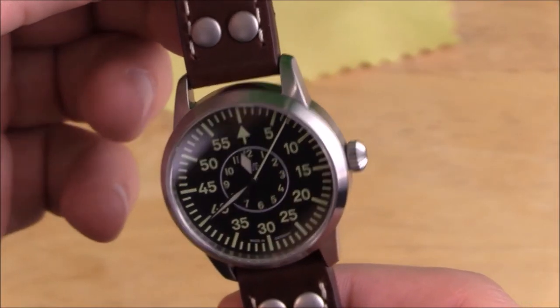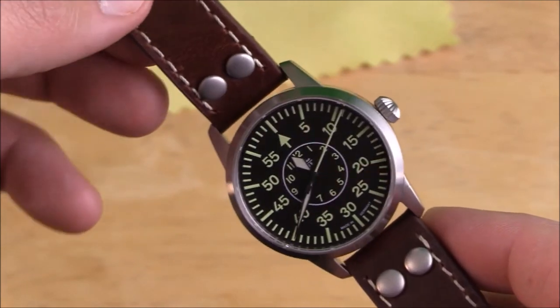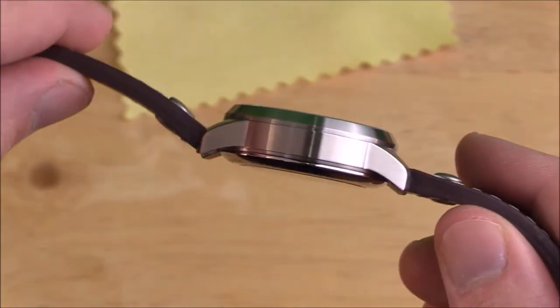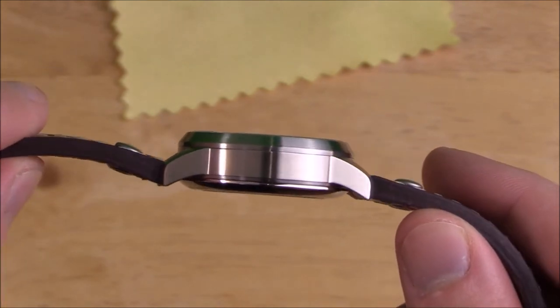As for fit, finish, and quality, I've been very pleased. It's an old German pilot's watch and it looks that part 100%, feels that part 100%, and has a toughness and build quality to it that speaks to the type of engineering that Germans are so proud of.